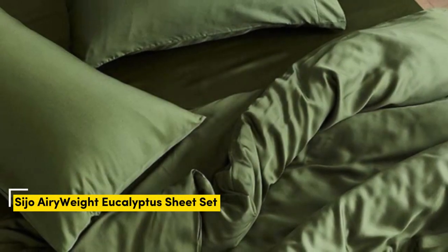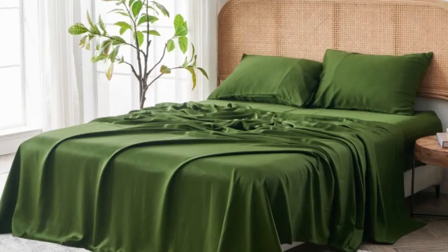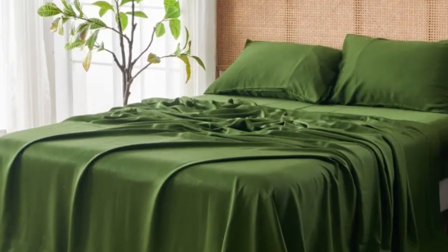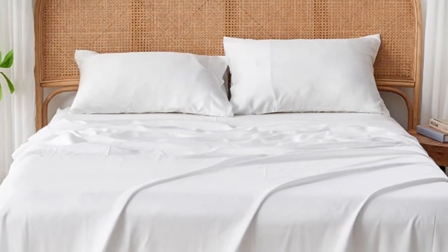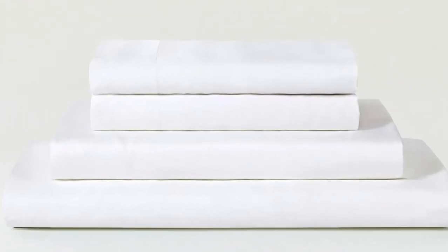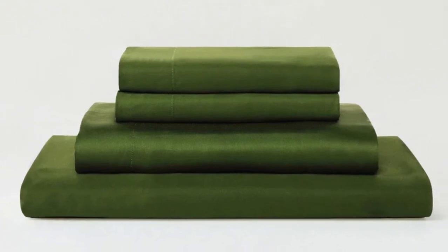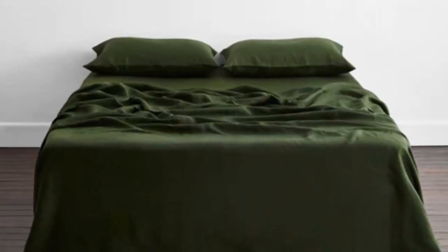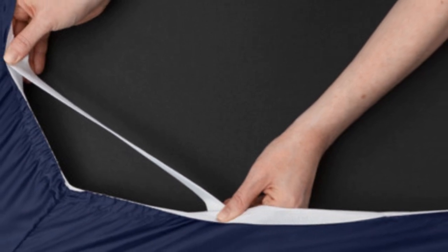Number 3. Eucalyptus-derived Tencel is popular among our hot-sleeping testers due to its exceptional breathability and moisture-wicking properties, and the Seijo Airyweight Eucalyptus Sheet Set is no exception. Each item is composed of high-quality Tencel fabric that feels luxuriously soft and smooth. The sheets drape closely to your body and provide insulation on chilly nights without retaining too much heat during warmer times of the year, making it a great choice for year-round use. Thanks to the smooth fabric and the sateen weave, the sheets easily glided across our skin, making it great for sleepers with skin sensitive to coarser fabrics.